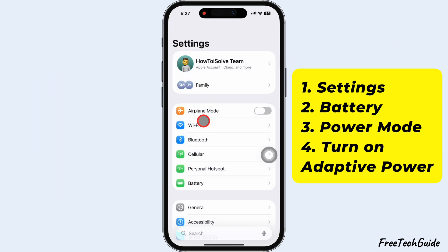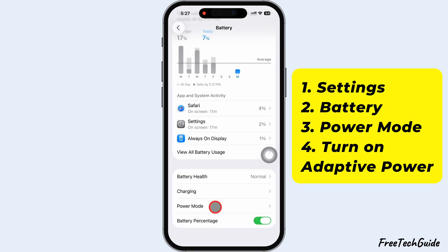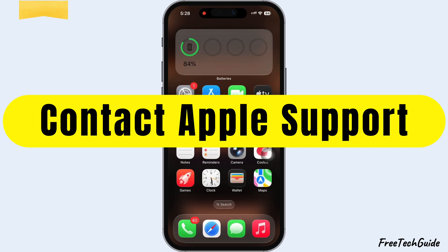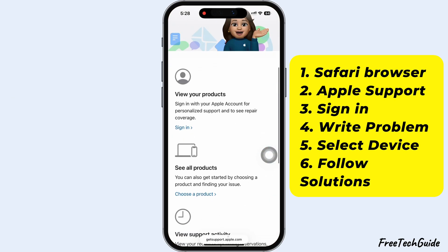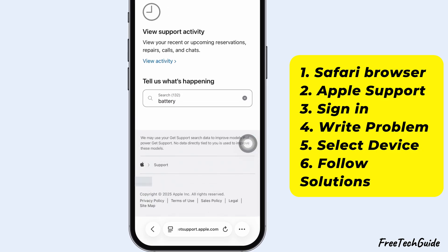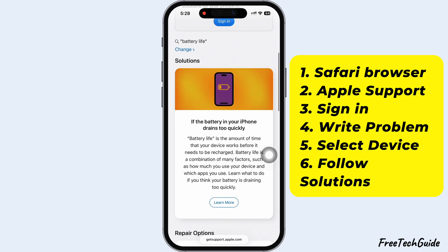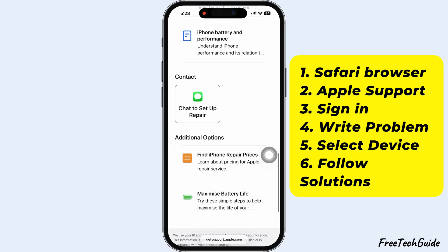If the battery still drains too quickly, try using Adaptive Power. This feature automatically adjusts performance and activates Low Power Mode when your battery reaches 20%. If none of these tips work, it's time to contact Apple Support. Open Safari and go to the Apple Support website. Sign in with your Apple ID, select your device, and describe your issue. You can read support articles, start a chat, or schedule a call. If that doesn't fix it, book a Genius Bar appointment at your nearest Apple Store to get it checked or repaired.